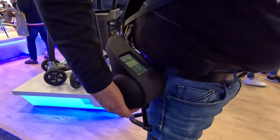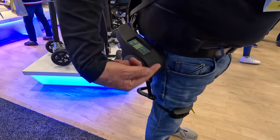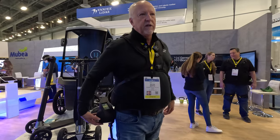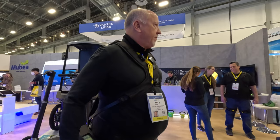I see a screen here. Yeah, the screen is where you log in. This is where you can actually adjust 0 to 100% on the amount of support. You can toggle between the legs and the upper body. You can also adjust your Wi-Fi settings and things like that.